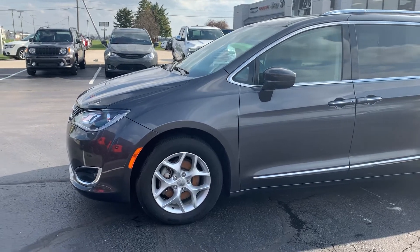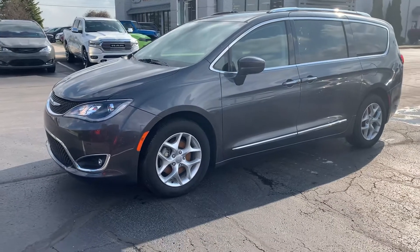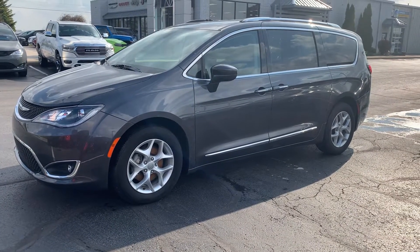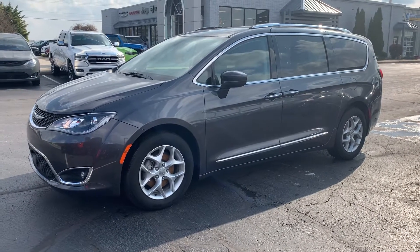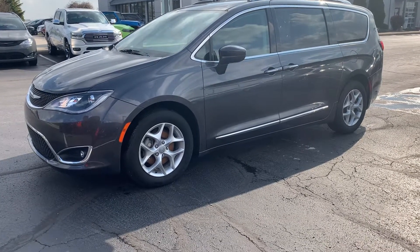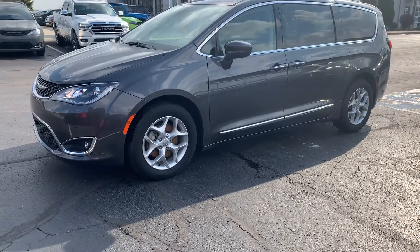Hey, Aaron Austin over at Terry Henrichs Chrysler in Archbold. Here's this 2018 Pacifica. I'm going to ask for forgiveness ahead of time — it's super windy out here. Hopefully you can hear this video. But this car is pretty dirty, only for the fact that it's been sitting on the lot for the last two weeks while we've been shut down and abiding by the state's order.